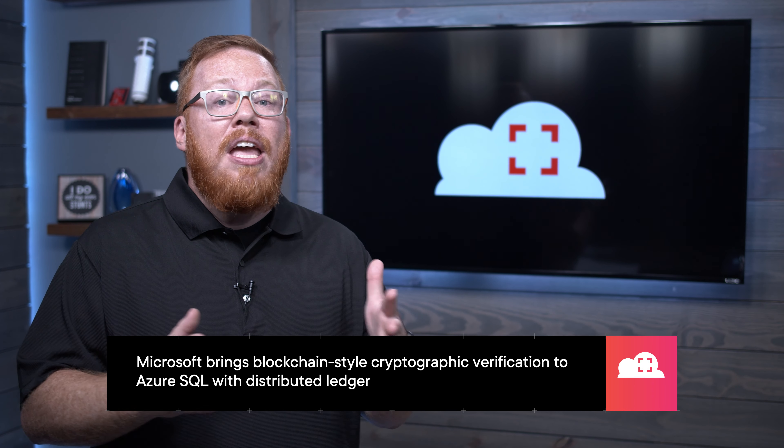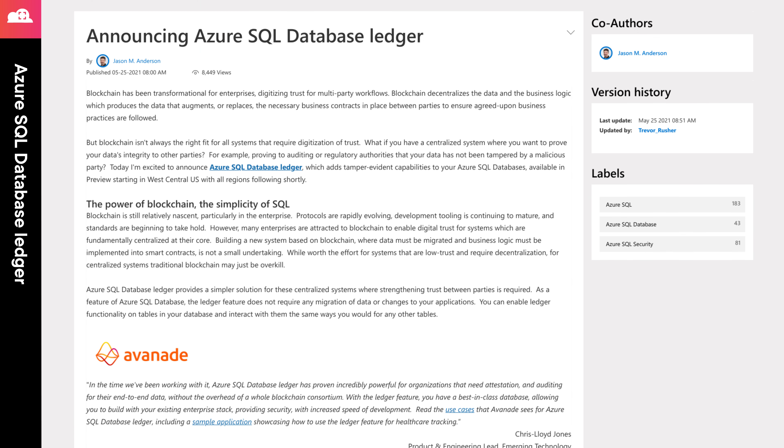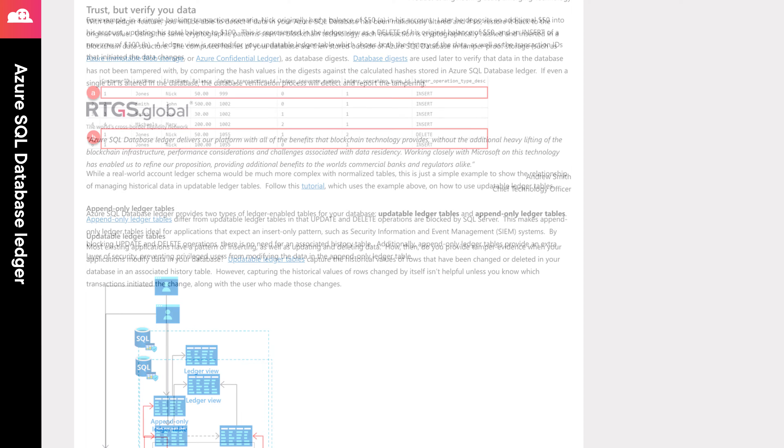Next, Microsoft is offering a cryptographically verified distributed ledger as a part of Azure SQL. This feature, which is now in public preview, greatly lessens the amount of work needed to set up a verified data store and also reduces the maintenance required to keep it up and running. This service stores cryptographic hashes of each database transaction using a similar pattern to what you would see with blockchain to verify the contents of your database. The great thing about this service is that you don't need any working knowledge of blockchain to take advantage of this feature. You can simply use Azure SQL as you always have. This service supports two types of tables: updatable tables and append-only tables.